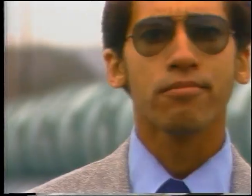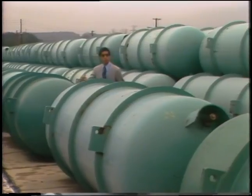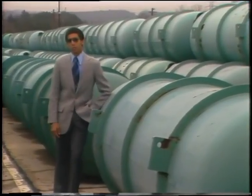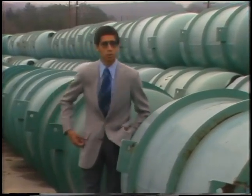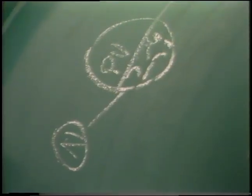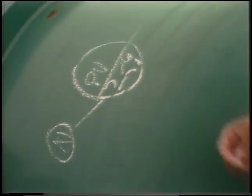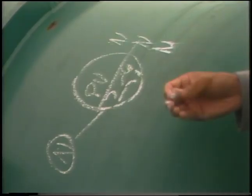That brings us to the question: what is a breeder? A breeder is a type of nuclear reactor that produces more fuel than it uses as it generates electricity. How does it do this? Well, it's not magic. The breeder uses plutonium-239 and uranium-238. Plutonium is the fissionable material — fissionable means that it can split apart. When a neutron hits an atom of plutonium-239, it splits apart and creates a lot of heat. The heat is used to boil water to make steam to produce electricity. Also, we get three new neutrons. Remember, we started with just one. Now we have three.